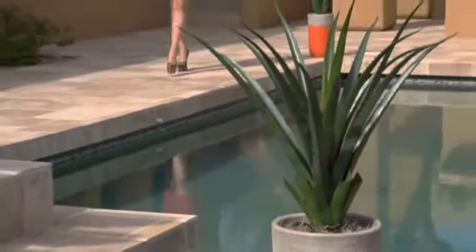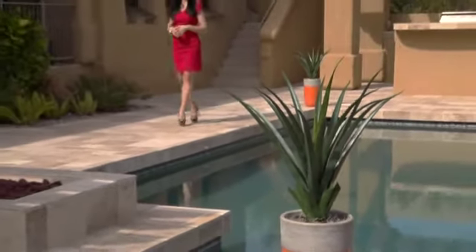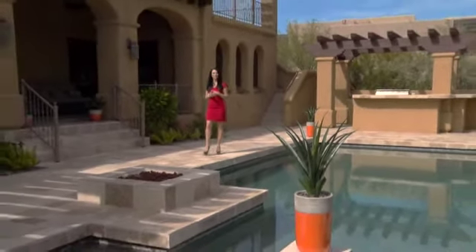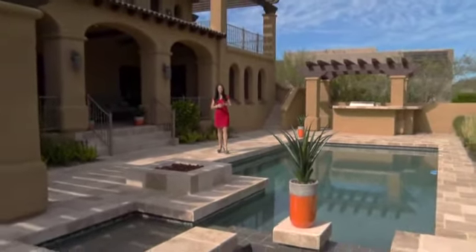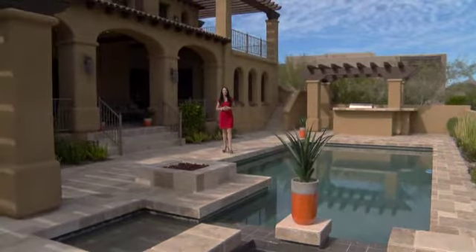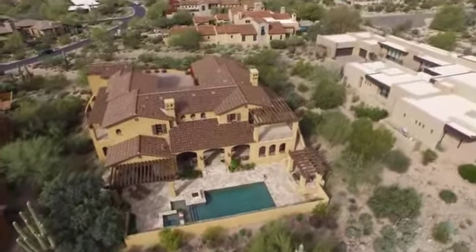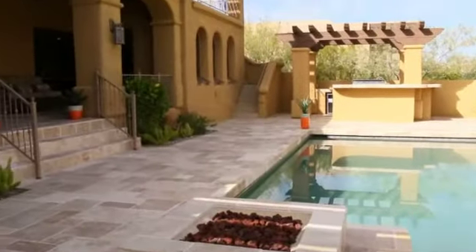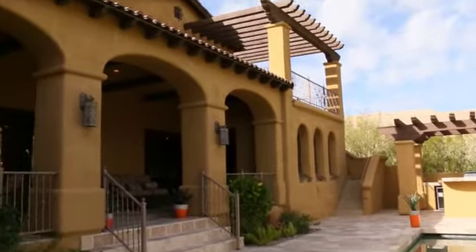Just outside is the resort-style backyard which accentuates the splendor of the natural desert and is perfect for enjoying the Arizona evenings year-round, starting with this amazing Pebble Tech pool and spa. This backyard oasis comes complete with an outdoor kitchen with built-in barbecue, fire pit, and access to the upstairs balcony.